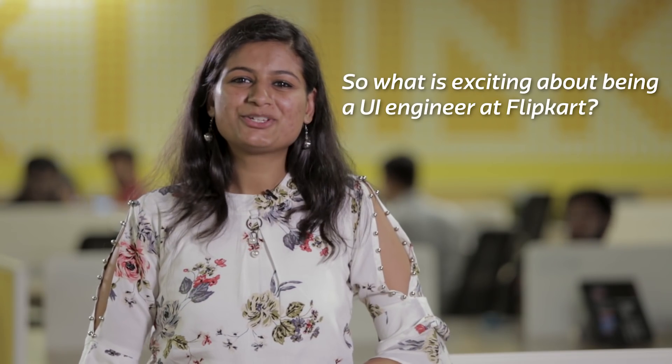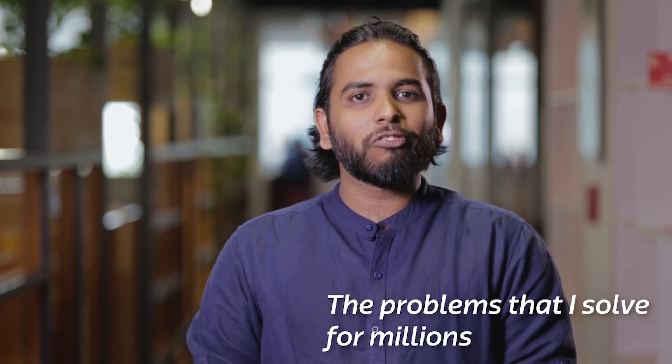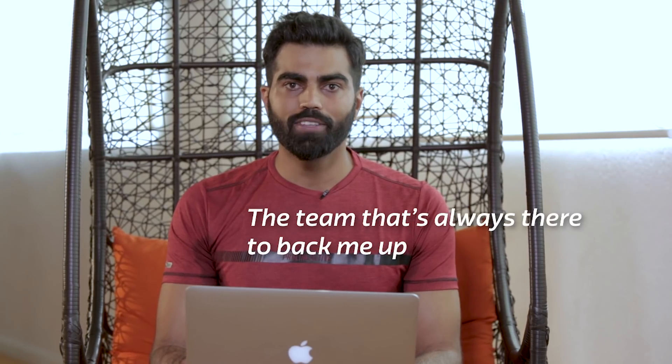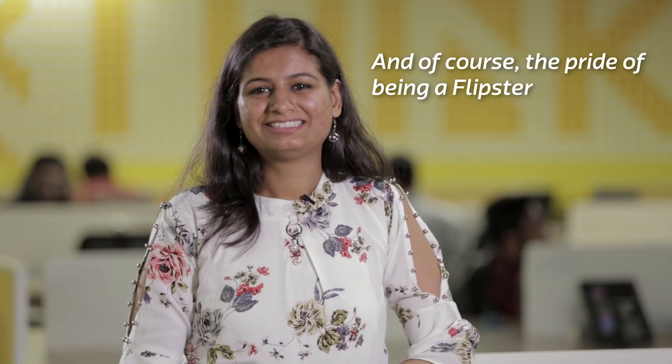So what's exciting about being a UI engineer at Flipkart? The freedom I get to explore. The problems I solve for millions. The team that's always there to back me up. The Flipkart vibe that you get to experience every day. And of course, the pride of being a Flipkarter.